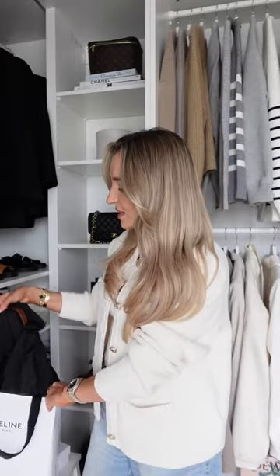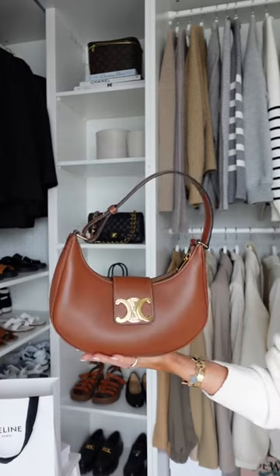Next, let's do Celine. I bought two things from here. The first thing was a new bag — this is the new Celine Ava in tan, and I've worn her so much. Let me know if any of you want a review on this bag.